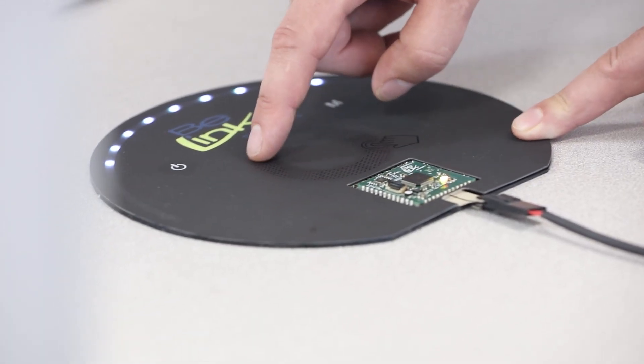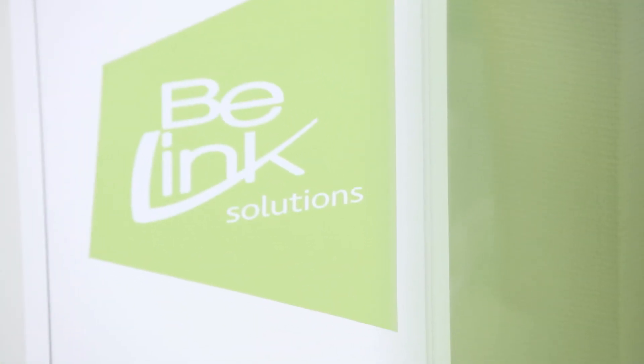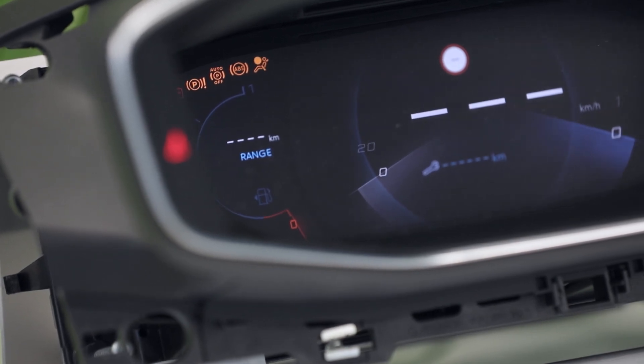Welcome to Building Solutions. I'm Gaetan Guimaud, CEO of Building Solutions, and I'm very pleased to welcome our partner SMTEC here in our factory at La Ferté-Bernard, France. Building Solutions is an EMS. Our baseline is Innovative Electronics Factory. We are a worldwide center of electronics excellence, and we are experts in the automotive industry and also defense and aeronautics.